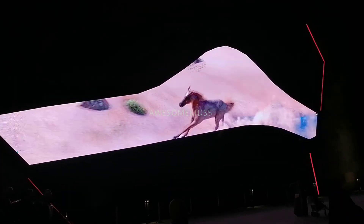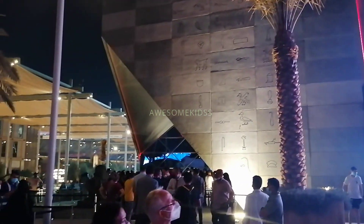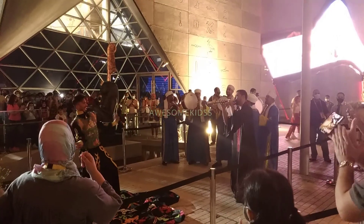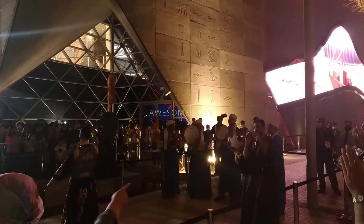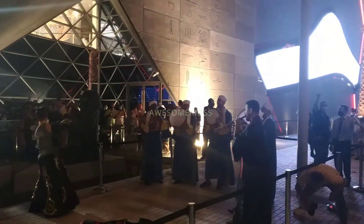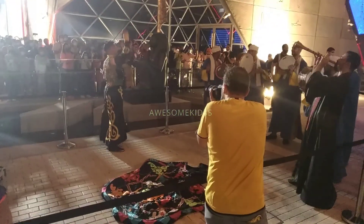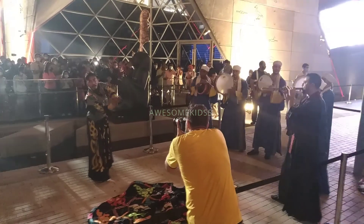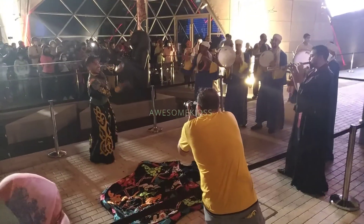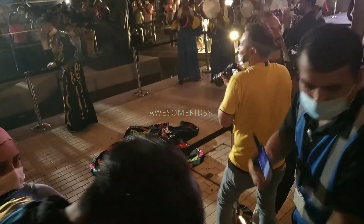There are also programs conducted outside the Egypt pavilion, including the Tanura dance. Tanura literally means 'skirt' in English, and it is a folk dance common in Islamic countries like Egypt and Turkey. In this dance, the dancer spins his skirt, which lights up, continuously spinning to create a beautiful shape.